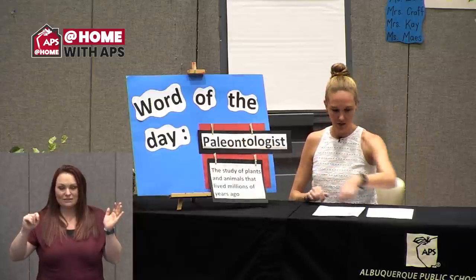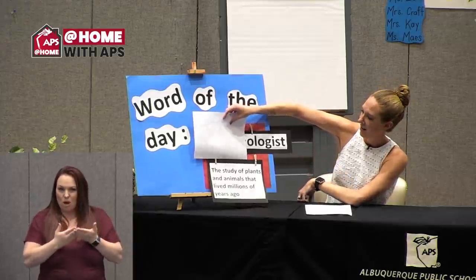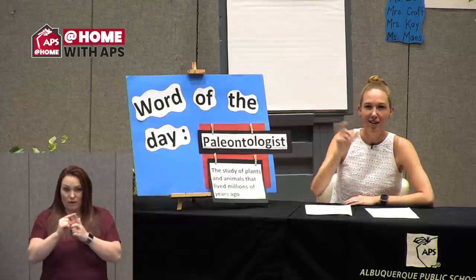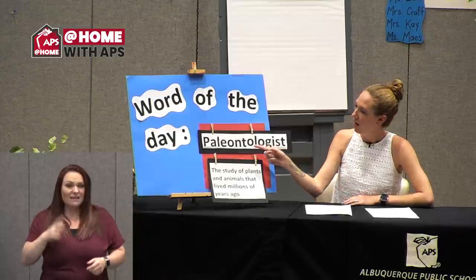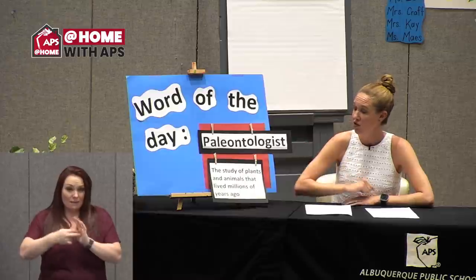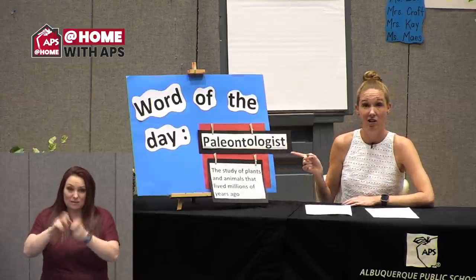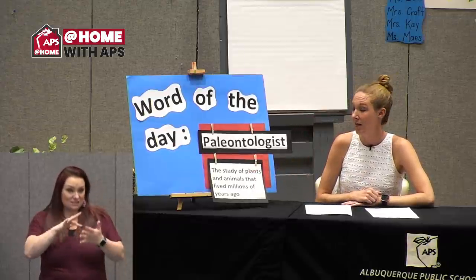Let's look at the end of the word — it says '-ologist.' Did you know '-ologist' is a suffix? It's a collection of letters at the end of the word that gives us some clues about its meaning. If we have a word followed by '-ologist,' that gives us a clue that it's someone who studies a specific science or subject. So a paleontologist is someone who studies plants and animals that lived a long time ago.